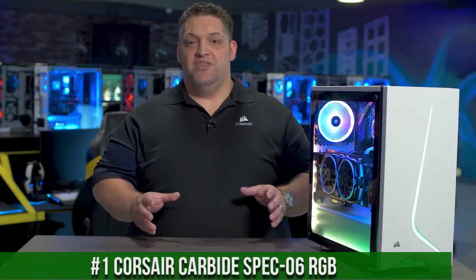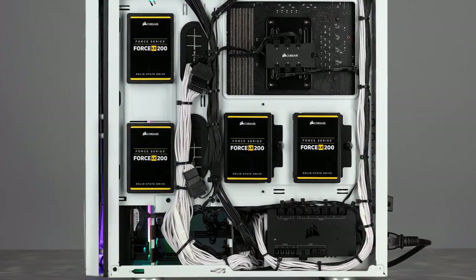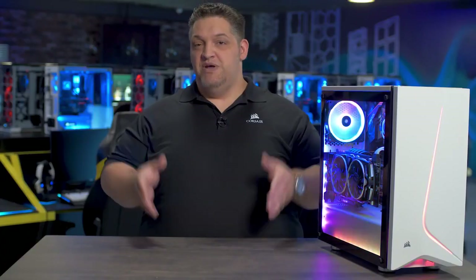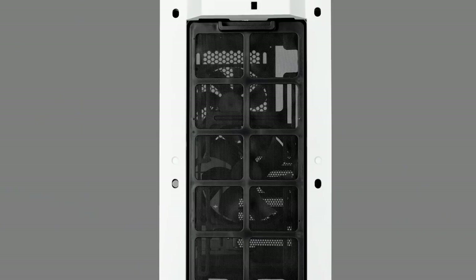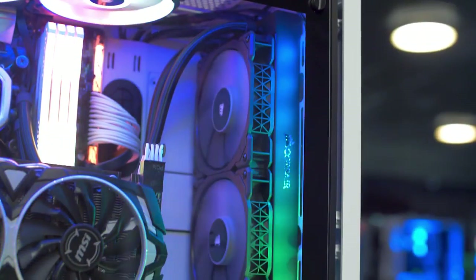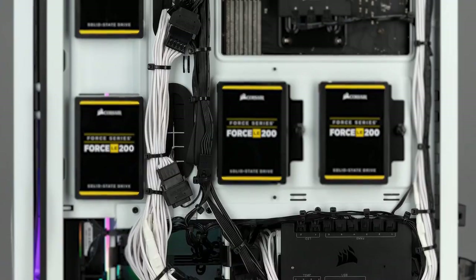Number 1. Corsair Carbide SPEC-06 RGB — where style and performance unite in a striking mid-tower case. Featuring a bold design with an asymmetrical front panel and a tempered glass side panel, this case showcases your powerful components and dynamic RGB lighting. The SPEC-06 RGB comes equipped with two LL120 RGB fans and a lighting node PRO, offering stunning lighting effects that can be tailored to your preference. Its spacious interior and cable management options ensure a clean and clutter-free build. With support for multiple radiators and up to six 120mm fans, this case provides excellent cooling potential. Elevate your PC build with the Corsair Carbide SPEC-06 RGB and create a remarkable system that stands out with its eye-catching aesthetics and superior performance.